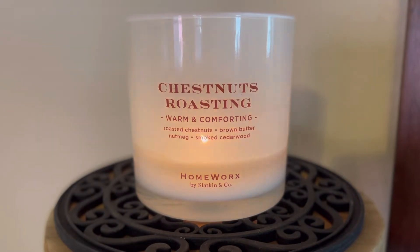As you can see, I kind of like that the scent notes are listed right on the front here. They are roasted chestnuts, brown butter, nutmeg, and smoked cedarwood. Now, chestnut fragrances can be hit or miss with me, to be honest with you.